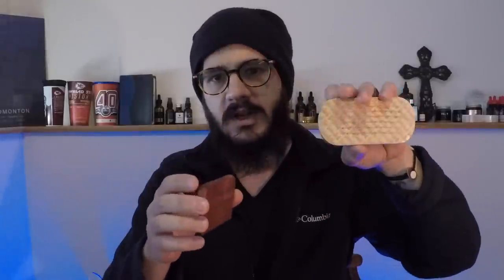You also have a wooden beard comb — did the flex test, this thing is solid. It's not real wide, pretty narrow, but it's definitely smooth and not pulling anything. It says Bearded Bastard on there as well — love that, that's awesome, going in my collection.